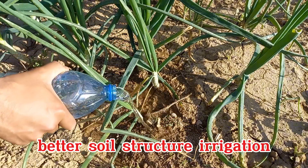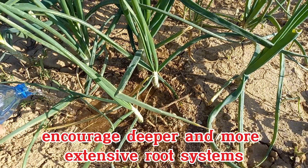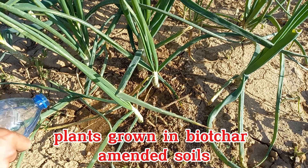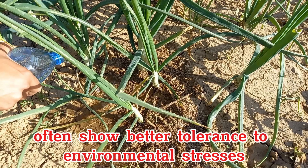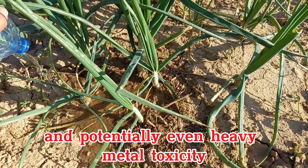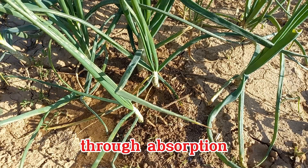Better soil structure, aeration, and water availability encourage deeper and more extensive root systems. Plants grown in biochar-amended soils often show better tolerance to environmental stresses like drought, certain soil-borne diseases, and potentially even heavy metal toxicity through adsorption.